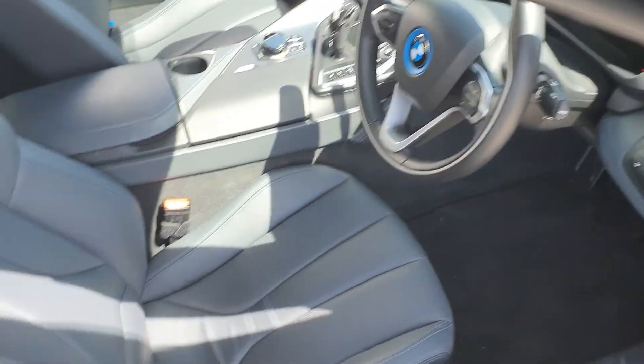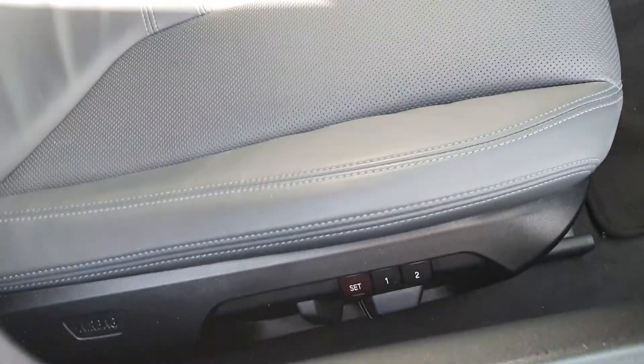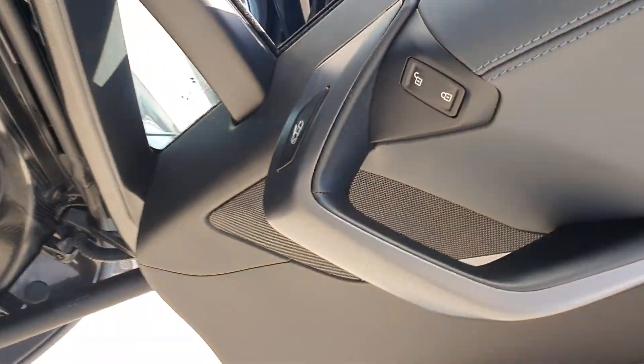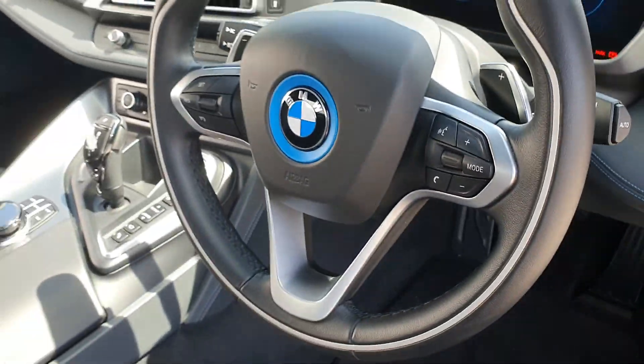The seats are black Dakota leather with blue stitching and blue seat belts, which is a nice option on these cars. They're fully electric, memory adjustable, and have a massage function as well. In the door you've got all your locking controls, electric mirrors, and windows, as well as the petrol gauge. Automatic lights and wipers are inside the car too.